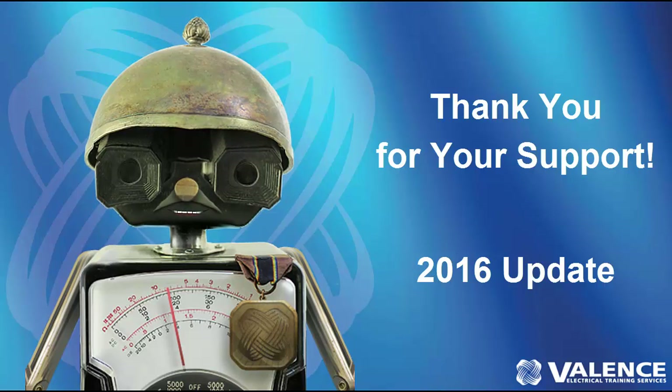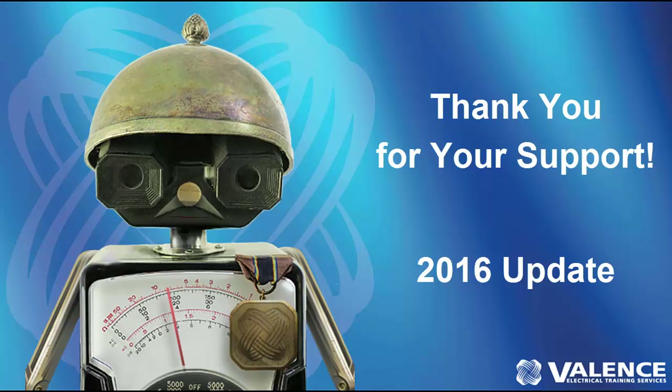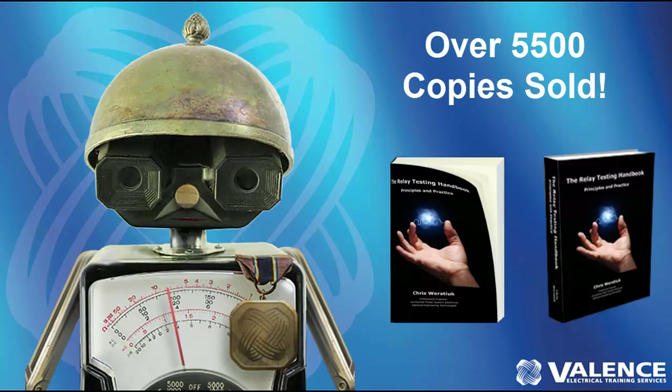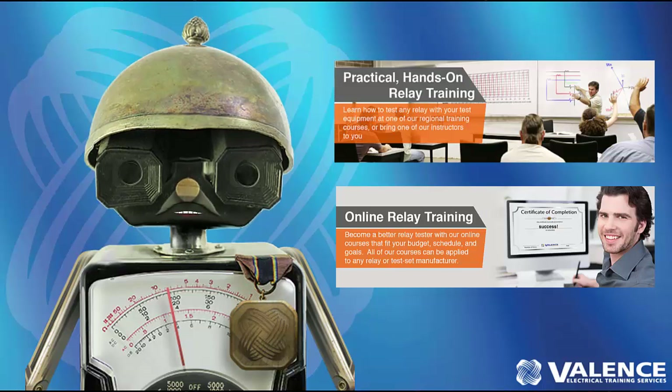Everybody here at Valence would like to thank you for your support in 2015. Valence Electrical Training Services started as just a textbook supplier, and we have sold over 5,000 copies of the Relay Testing Handbook to date. But in 2015, we switched over to be a full-service training company for relay testing.